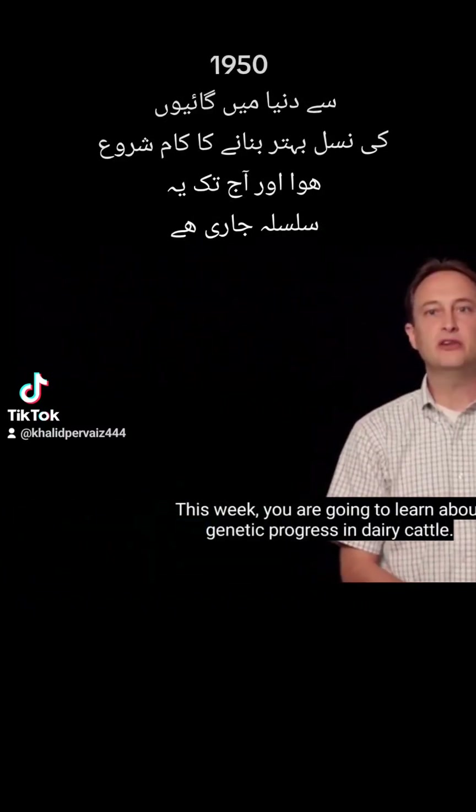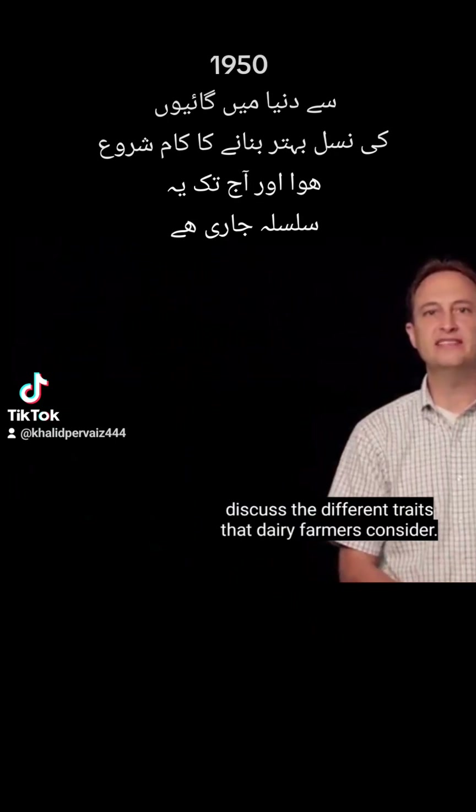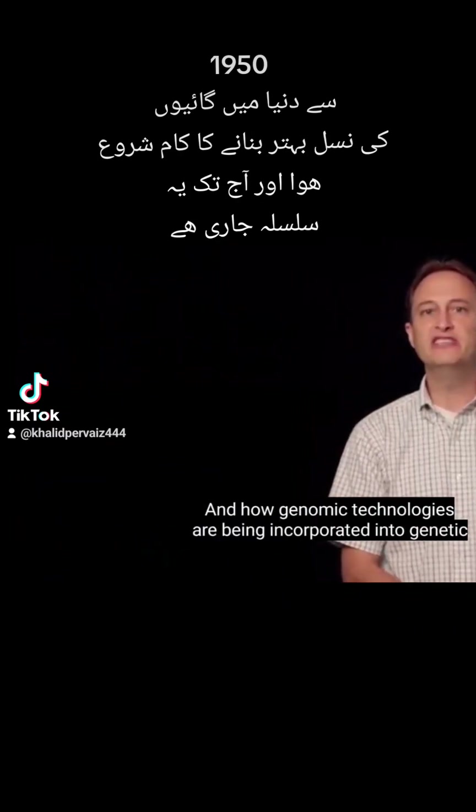This week you are going to learn about genetic progress in dairy cattle. We will examine the process of generating genetic evaluations and discuss the different traits that dairy farmers consider. We will look at how dairy cows have changed in the last half century and how genomic technologies are being incorporated into genetic selection programs.